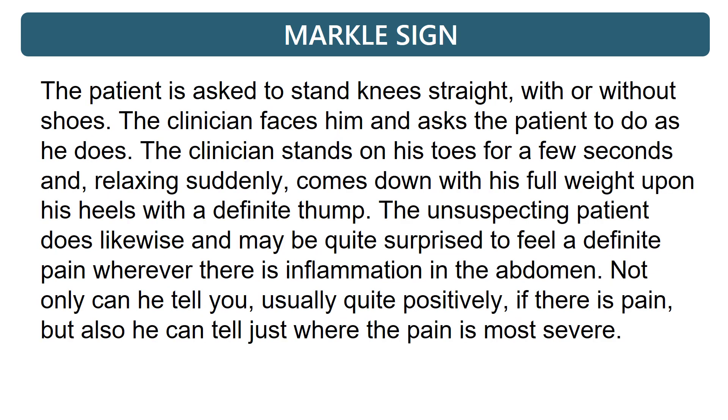The patient is asked to stand with knees straight, with or without shoes. The clinician faces the patient and asks him to do as he does. The clinician stands on his toes for a few seconds, then relaxing suddenly, comes down with his full weight upon his heels with a definite thump. The unsuspecting patient does likewise and may be quite surprised to feel a definite pain wherever there is inflammation in the abdomen. Not only can the patient tell you quite positively if there is pain, but also where the pain is most severe.